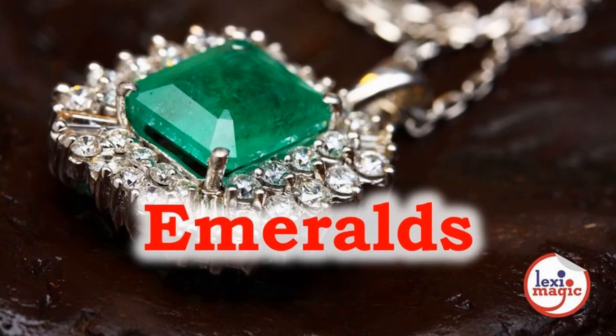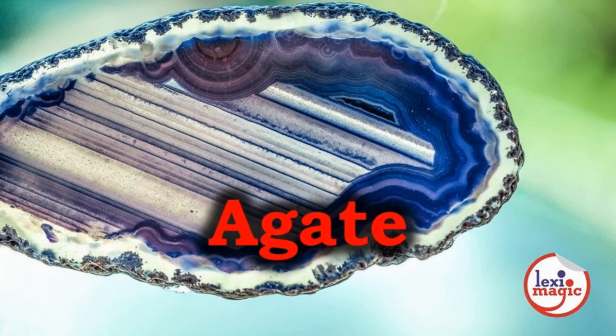Emerald is a greenish or bluish-green gemstone that owes its color to the presence of chromium or vanadium. Agate is a form of quartz that is popular for its remarkable colors and textures. They are mostly found in volcanic rocks.